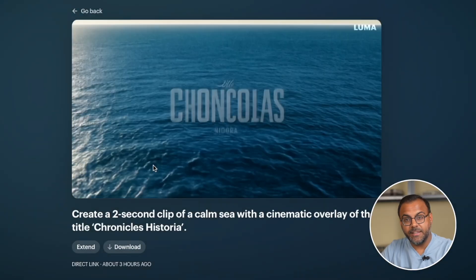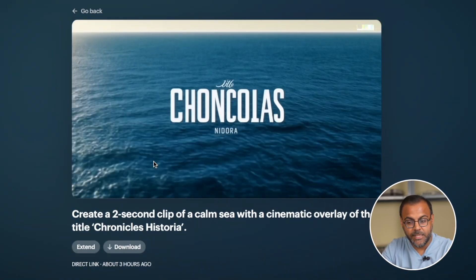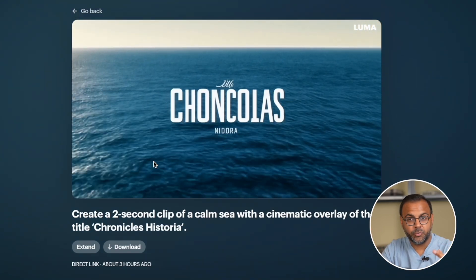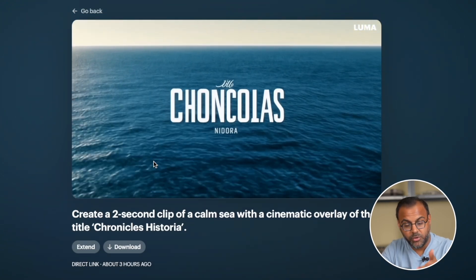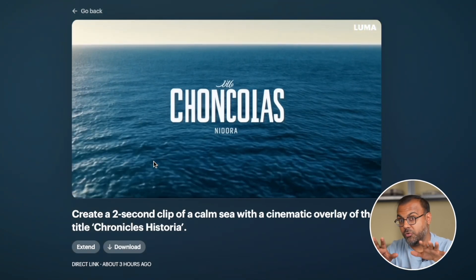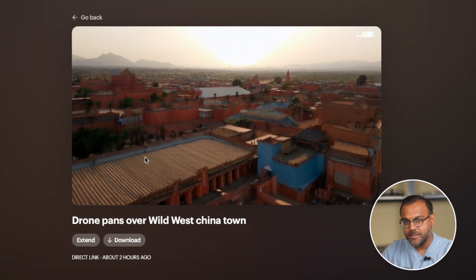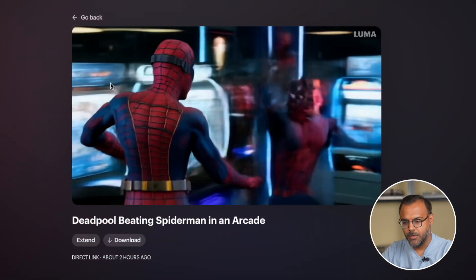It looks like he is trying to produce yellow snow there. Here's another cool one that I did. I wanted to make a cinematic starting screen for a short film. I put: create a two second clip of calm sea with a cinematic overlay of the title Chronicles Historia — this is a little YouTube channel that I have where I do AI history videos. While the initial presentation is really cool and could definitely be the introduction of a film, it didn't do so great on the logo. So the text definitely has work to be done. Here's another one with a drone shot panning over a wild west Chinatown. It's not quite what I had in vision, but it's certainly good enough to work with.